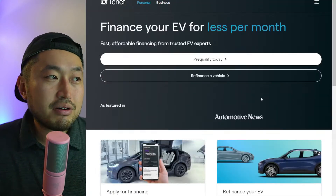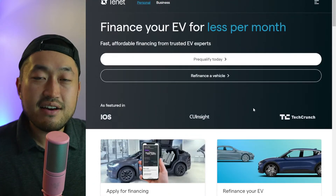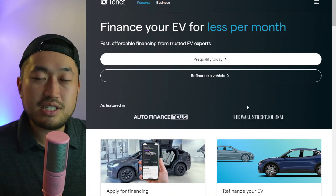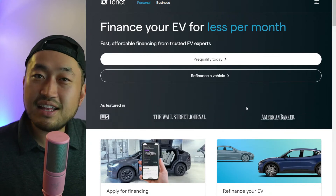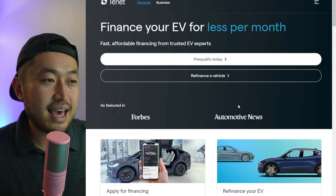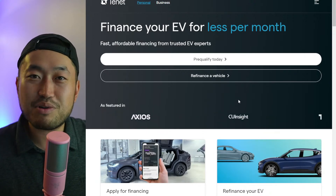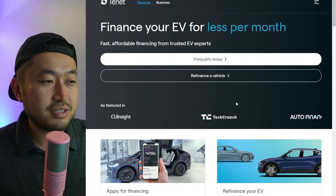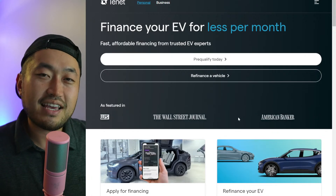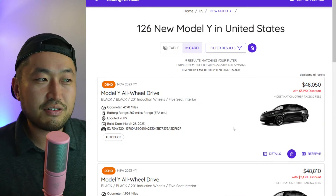A financing partner called Tenant — linked below in the description — allows you to finance your Tesla a bit differently. Tenant is an approved financing partner through Tesla and works with credit unions. They can defer a portion of the loan, potentially aligning with the seven thousand five hundred dollar federal tax credit, resulting in a lower monthly payment. They understand EVs differently, so check out Tenant below. Thank you to Tenant for sponsoring this video.